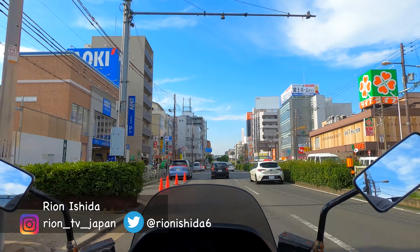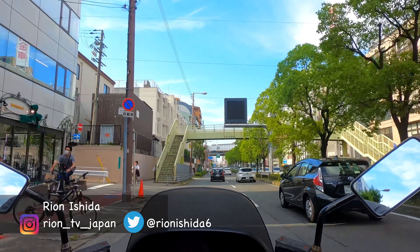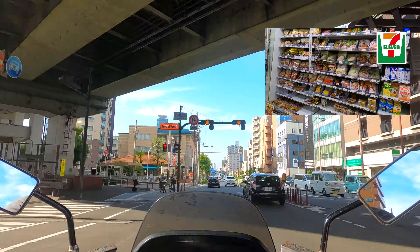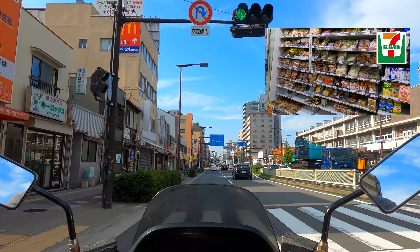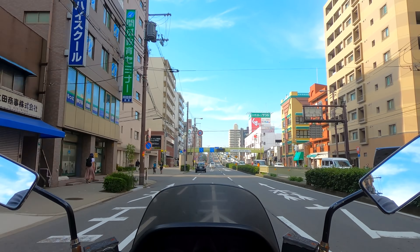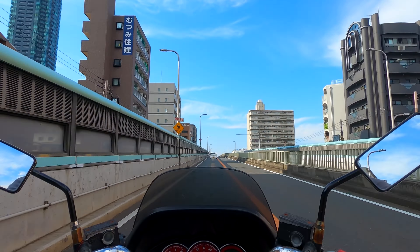Hey guys, let me introduce myself. My name is Ryan Ishida. I was born and raised in Japan. I'm a local Japanese food and travel full-time YouTuber. Today, I will introduce my favorite Japanese 7-Eleven food. As you may know, there are many kinds of good food in Japanese convenience stores, and you will probably have a hard time choosing. So hopefully this video can help your next Japan travel.